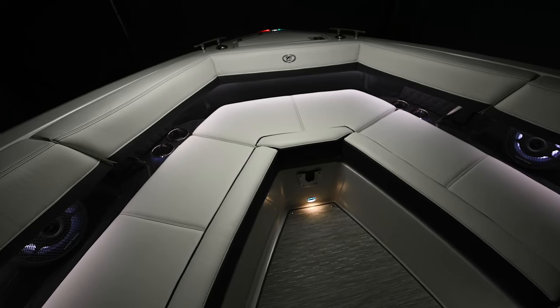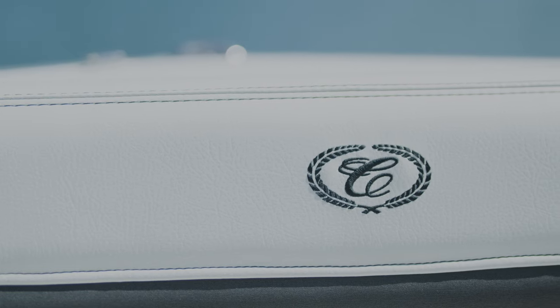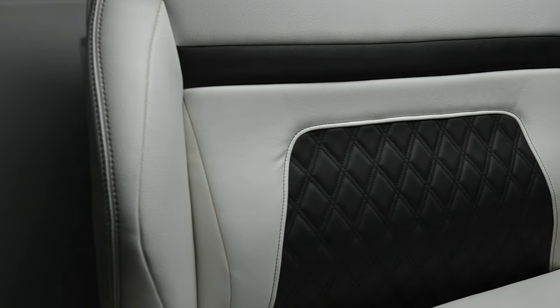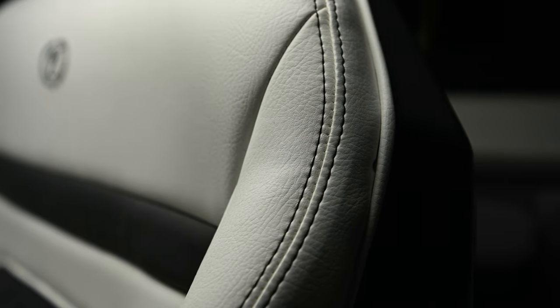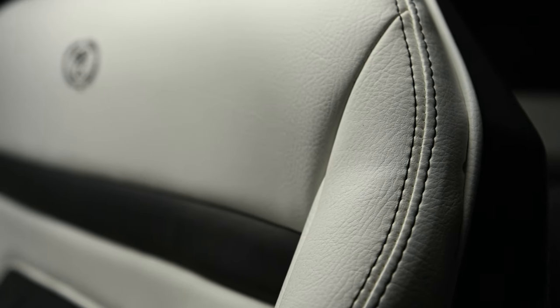The interior of the R33 outboard is a thoughtfully crafted environment with painstaking attention to detail. The finely tailored upholstery is handcrafted. The seats have a sumptuous pebble texture with a skirt color that matches the console. Contrasting French double needle stitching provides a look of sophistication and luxury, and the double diamond quilting patterns create a truly distinctive aesthetic.